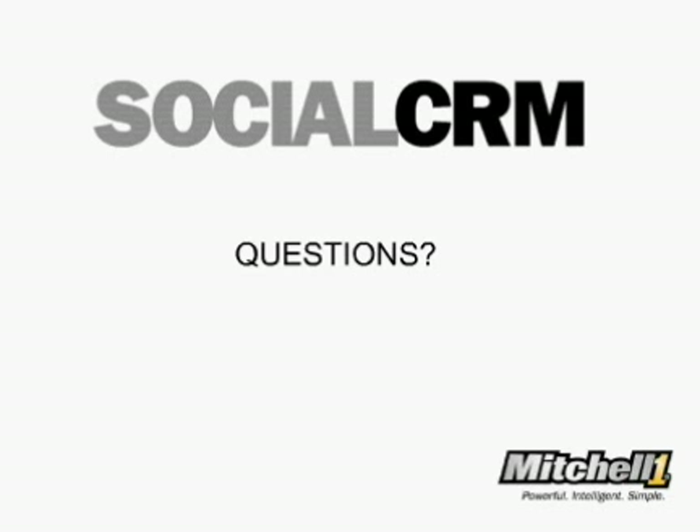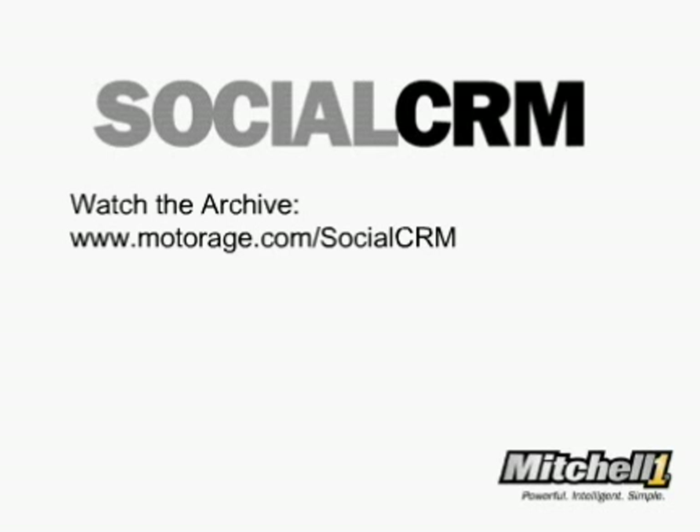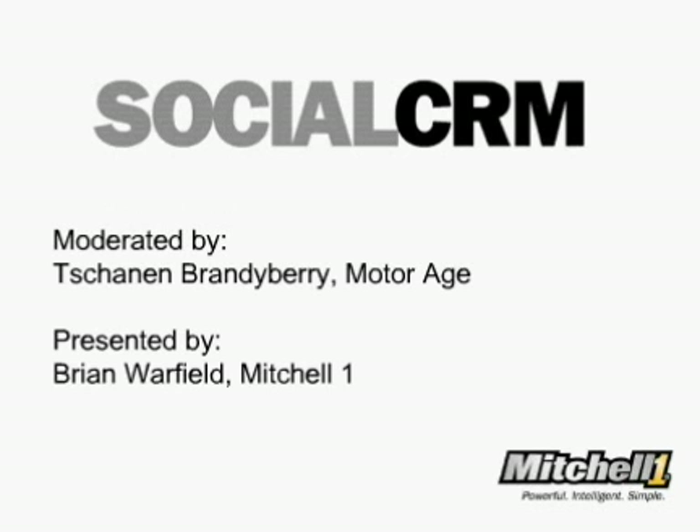Brian, I appreciate you taking the time to answer all of those questions — we had a ton come in from the audience. I would like to thank all of our attendees today for spending some time with us. Hopefully you've learned some new ideas and processes that you can use to boost your bottom line. If you'd like to see any part of this presentation again or share it with someone else, archives will be available at motorage.com/socialCRM. Thanks to Brian Warfield with Mitchell One for sharing CRM ideas and information about Social CRM with us today. We hope you enjoyed today's webcast — have a productive rest of your day.